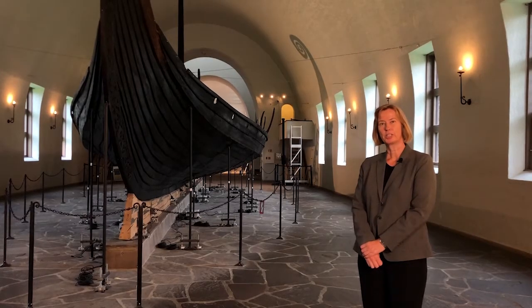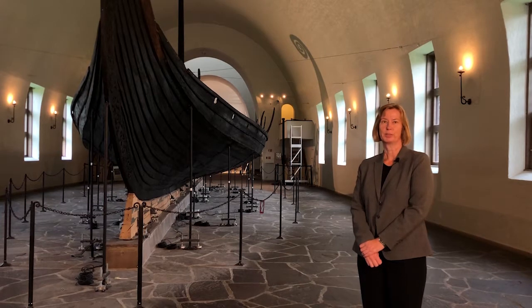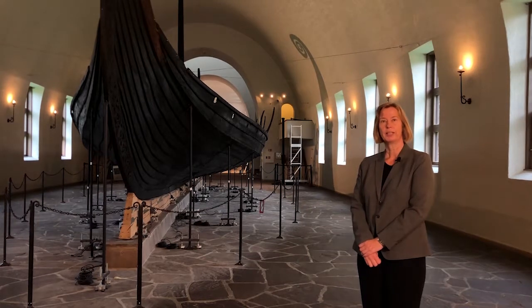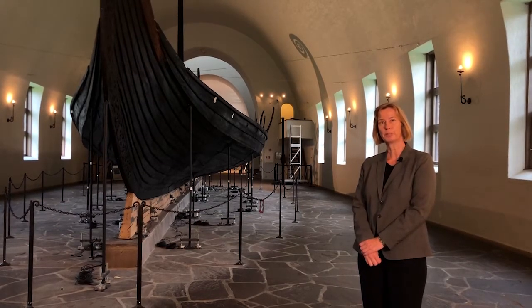I'm Elmar Innes, archaeologist and lecturer at the Viking Ship Museum in Oslo. With me today, I have Professor Jan Bill, the creator of the Viking Ship Collection. And here he tells us more about the most important symbol of the Viking Age — the Viking ships.